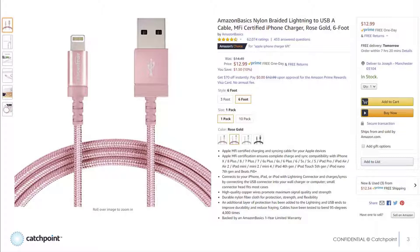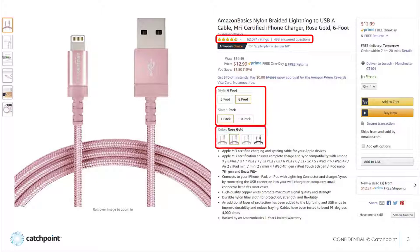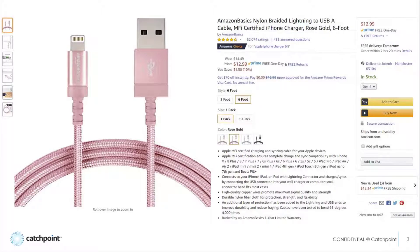Looking at this page, there are numerous APIs working to provide all the content you see — the review rating, the different sizes and colors you can select, whether what you select is even in stock in the quantity you want, and on and on. And I guarantee these APIs are spun up on different microservices, probably located all over the globe, so that adds yet another level of complexity.